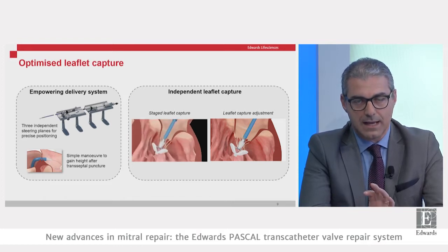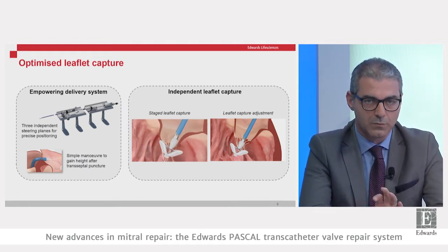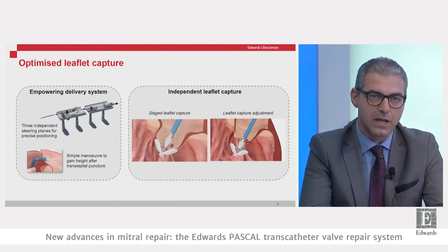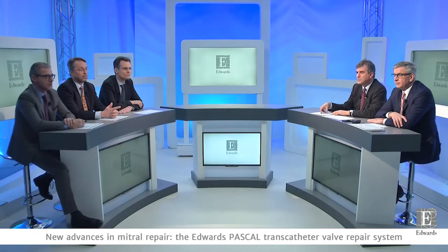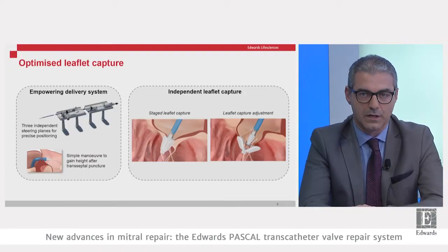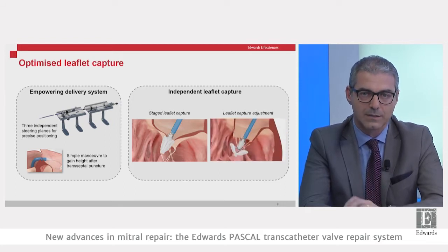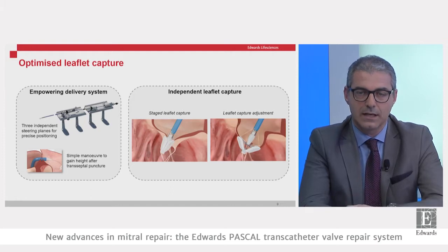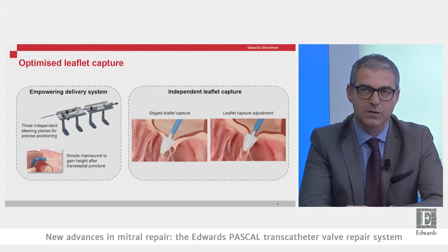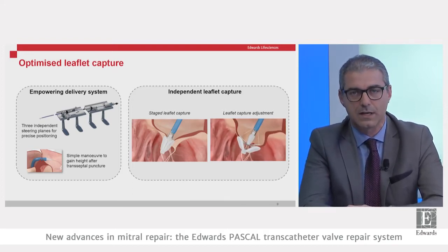The Edwards Pascal is designed for optimized leaflet capture, effective MR reduction, and a high safety profile. Key features include independent maneuvering of the guide catheter and steerable catheter to reach precise positioning. The device allows independent leaflet capture — the clasps can be raised and dropped independently. This enables staged leaflet capture, where you can clasp the posterior retracted leaflet first and then move toward the anterior leaflet.